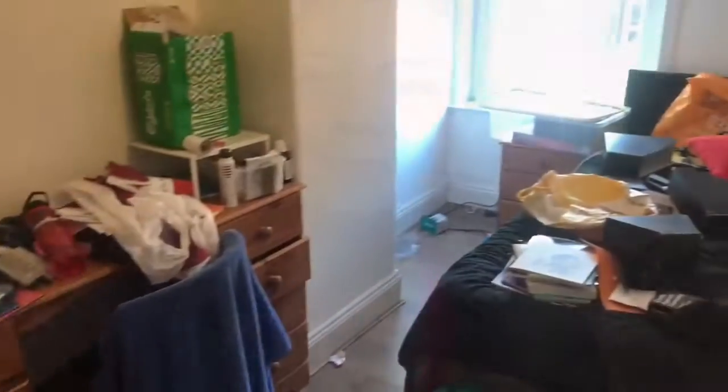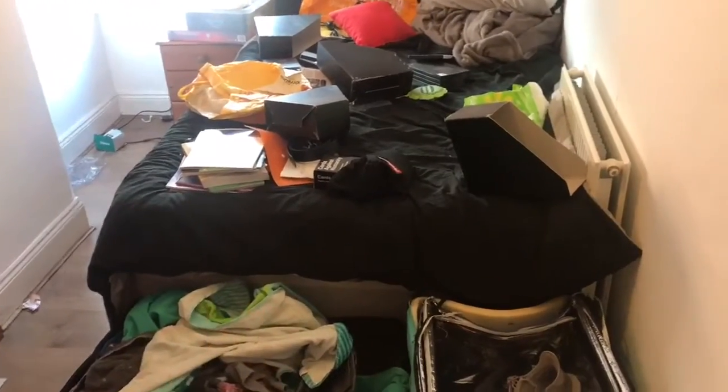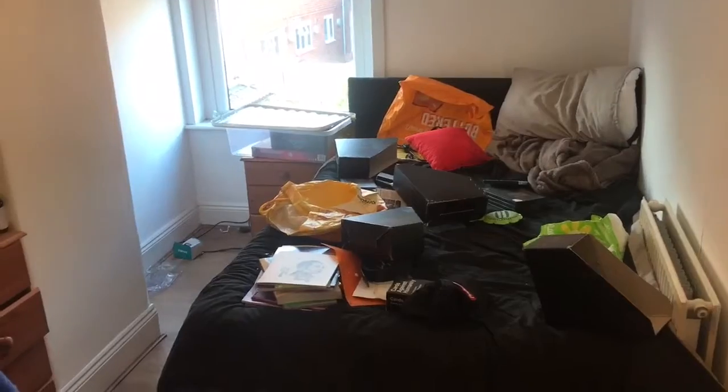Hi everyone, it's Jade and today I'm going to be filming a speed organize of my boyfriend's room in university. I'm going to show you what it's like before and get to it. He hasn't actually slept in here, he's in my room, so this is sort of like where we dump stuff. I'm going to sort it out because we have friends coming on Friday and they need to sleep in here.